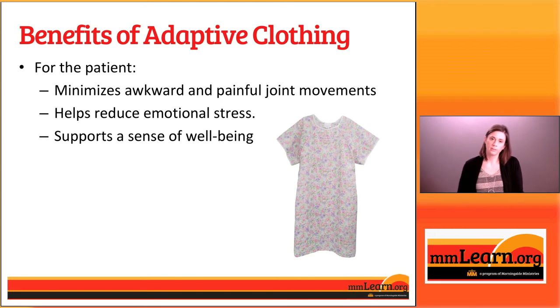The last benefit we're going to talk about is that adaptive clothing can really help support a sense of well-being for your loved one or for yourself. Nobody wants to spend their time in institutional type clothes like a hospital gown. The clothes we're going to show you today look a lot more like regular clothes. We're also going to show you ways to take your normal clothes and have them modified so you can still have your own sense of style and fashion.